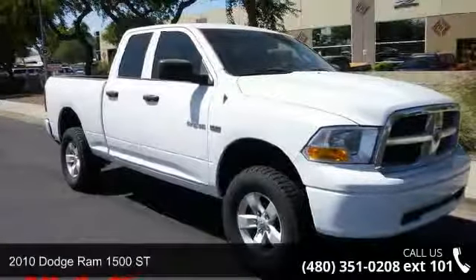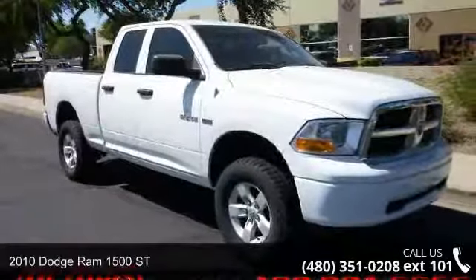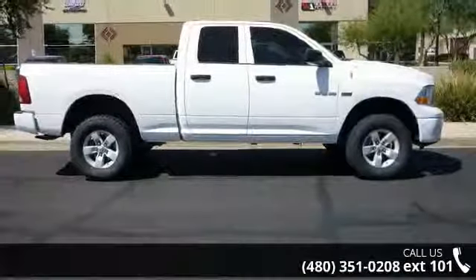Imagine yourself in this 2010 Dodge Ram 1500. If you are looking for an automobile with great features, look no further.